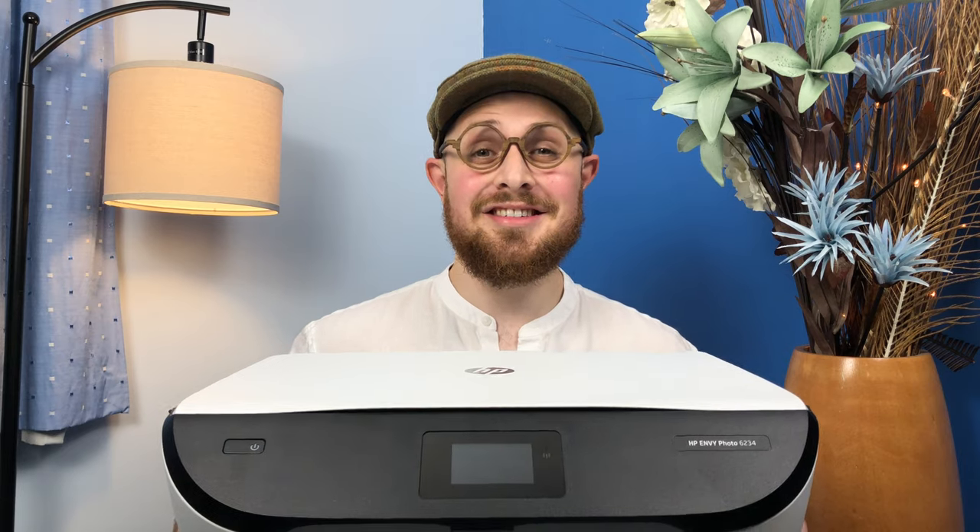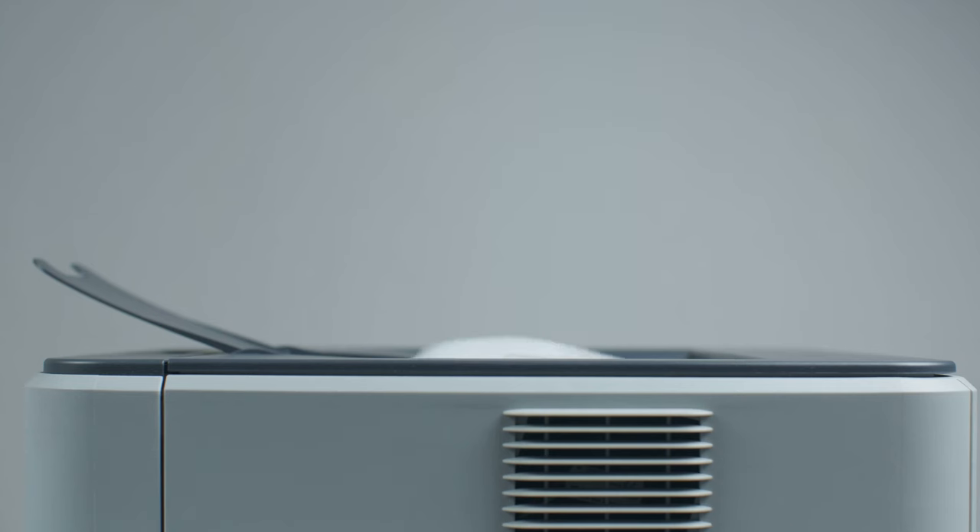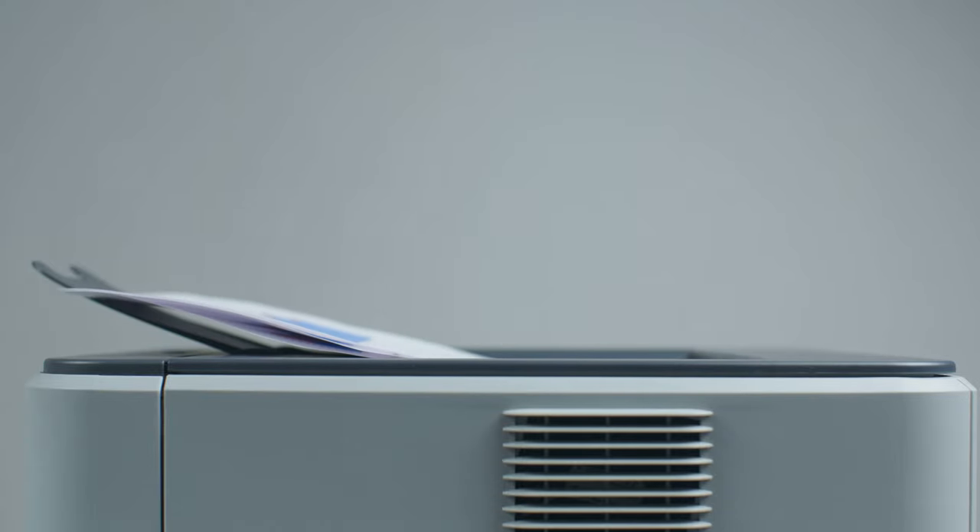This is an HP printer, and whichever printer you get, try and get one with a built-in scanner — it's going to make your life so much easier. There are two types of printers: ink printers and laser jet printers. The laser jet is normally more expensive to buy, but the running costs tend to be cheaper than the ink printer, which is cheaper to buy but more expensive to run. When comparing printers, there are three things to look for: printing cost per page, printing speed, and quality of the print.